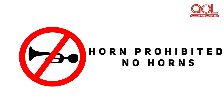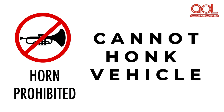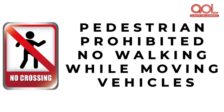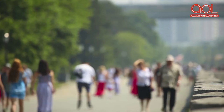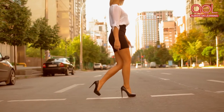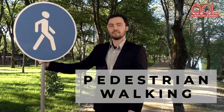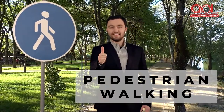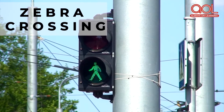The horn prohibited sign means you cannot blow or honk the horn of your vehicle. The pedestrian prohibited sign means that people walking on the side pedestrian are prohibited. The pedestrian walking sign allows the pedestrian to walk or cross the street or road when the vehicles are not moving.